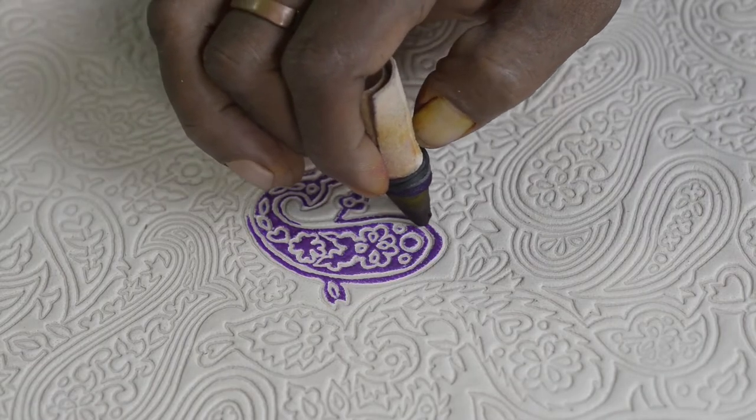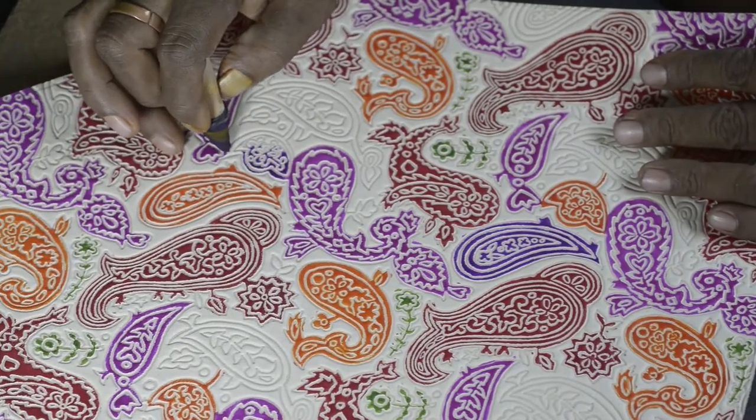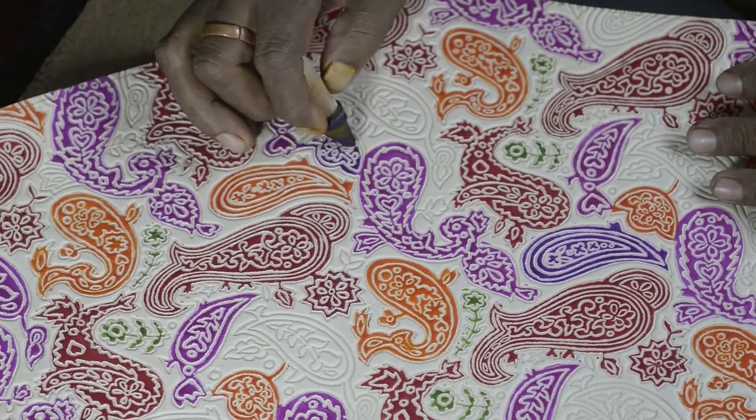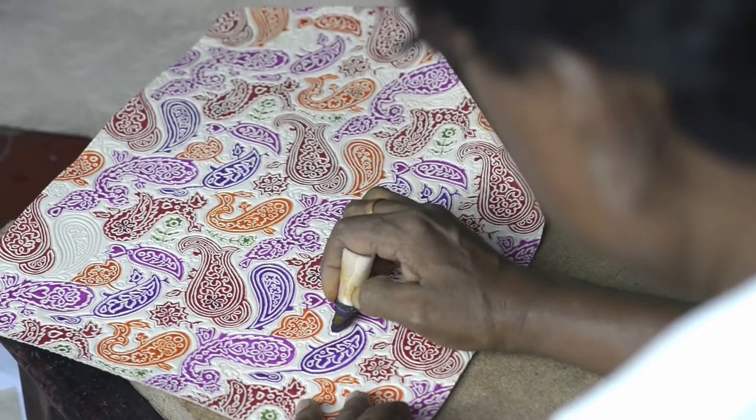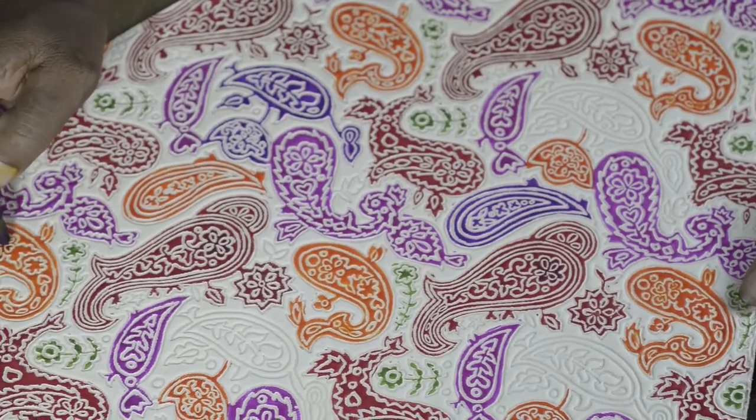Hand painting is one of Shantinaketan's most cherished traditions, and the artisan spends several hours filling the intricate patterns with colorful man-made vegetable and plant dyes. These colors are all-natural and azo-free.